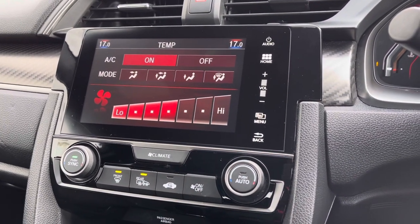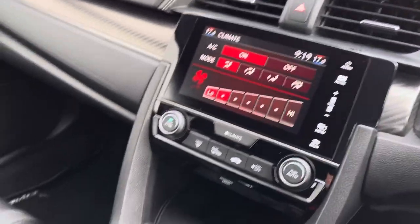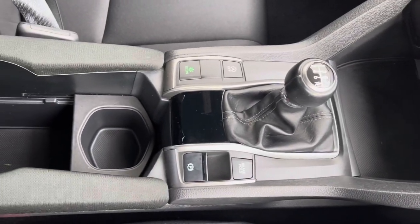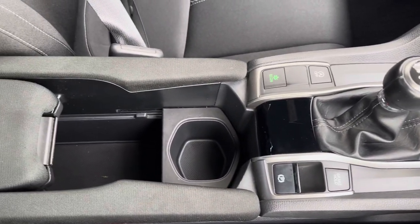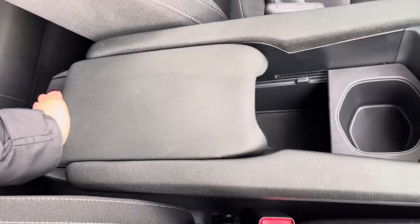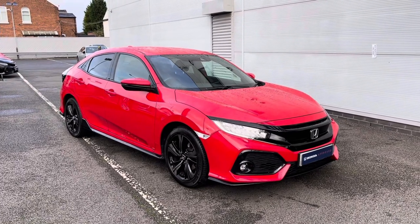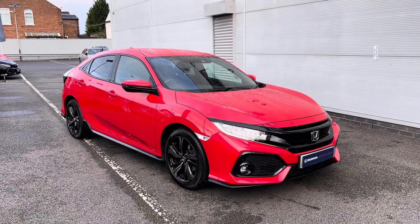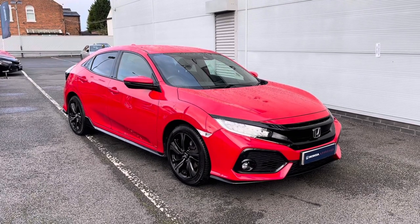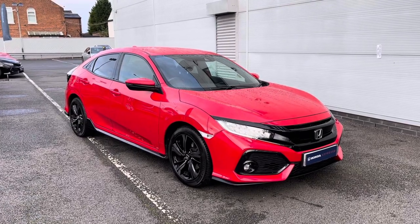It also comes with front and rear heated windscreen options, very handy in colder conditions. Just below you have your electronic parking brake along with options to drive in Econ mode. There is a handy armrest in the centre with a small storage compartment just inside. Thank you for taking the time to watch this video tour. For any further information please give us a call on 0161 825 0243, and please hit the subscribe button below to keep up to date with all our exclusive Honda videos.